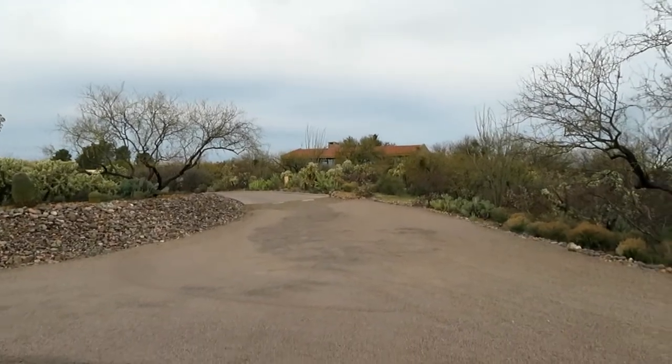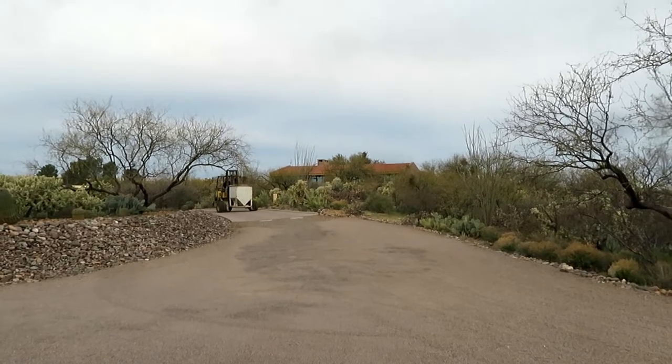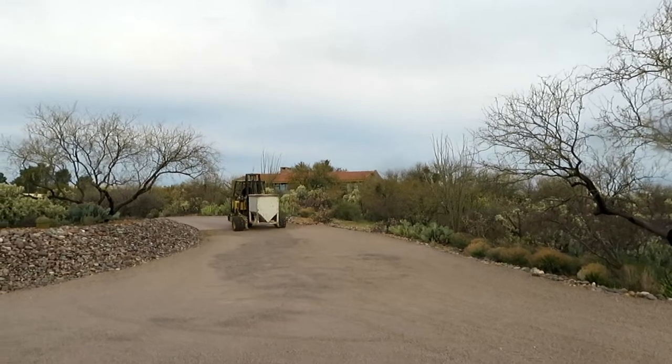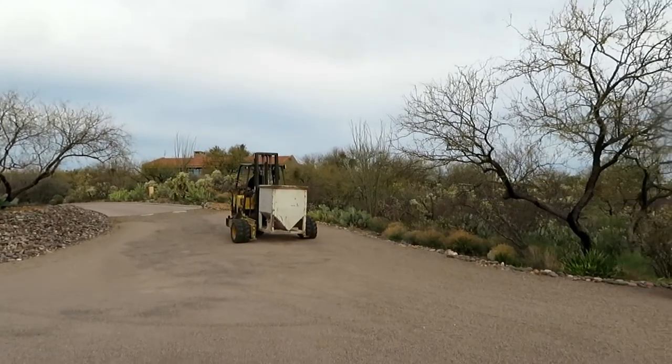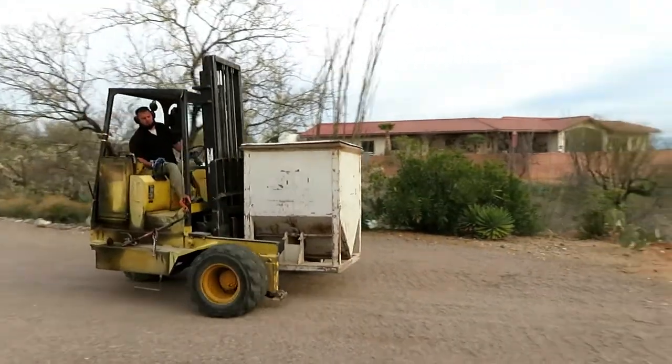Okay, here comes the last load. As I understand it, it's another bucket of sand for mortar mixing. I'm going to catch the whole method that this gets dumped — from the beginning this time.